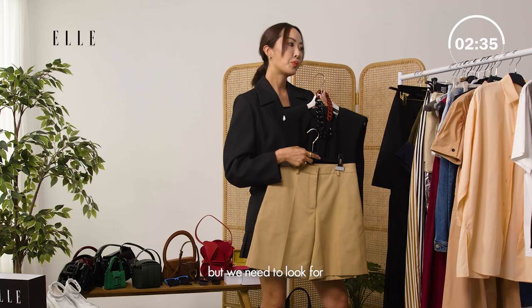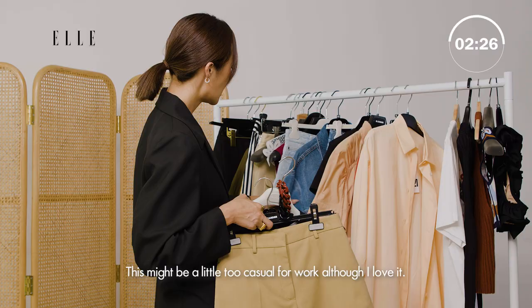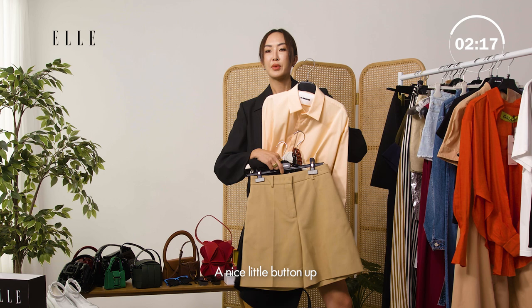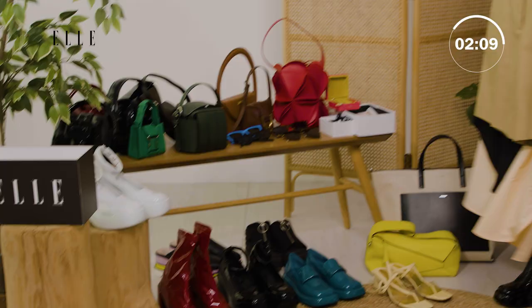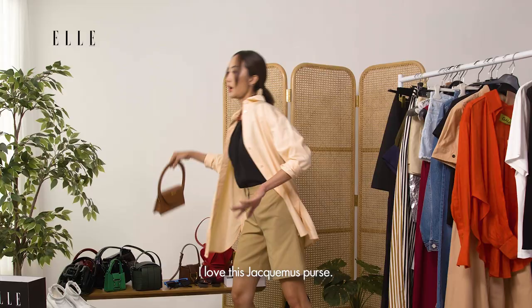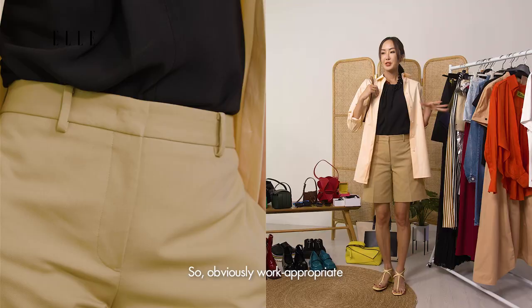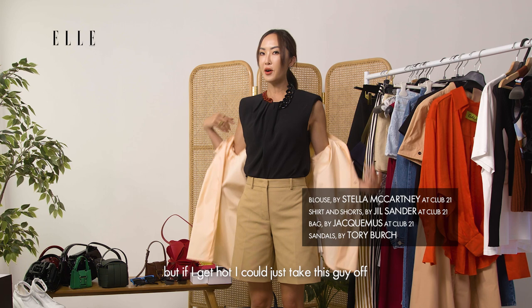But we need some sort of jacket to wear inside the office because it's so cold. This might be a little too casual for work although I love it. How about this — a nice little button-up, still professional. We could just leave it open and it'll be work appropriate, the perfect layering piece. And then these cute little Tory Burch sandals would be perfect. I think we're missing a purse though, so I love the Shuck Mousse purse. So obviously work appropriate — perfect for the office. It's professional, minimal, and clean. But if I get hot I could just take this jacket off and I'm good to go.